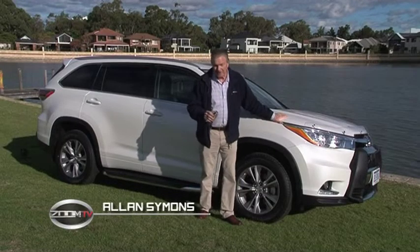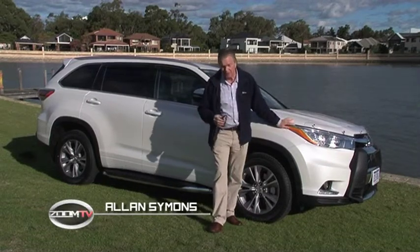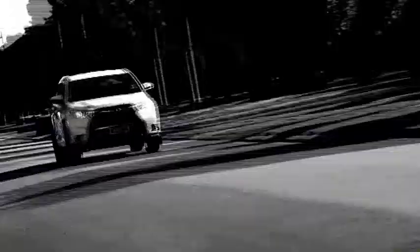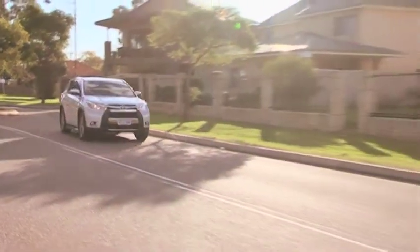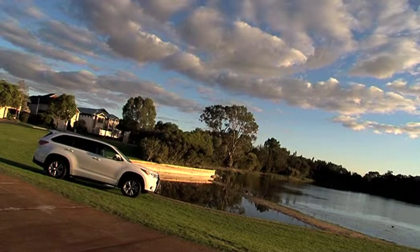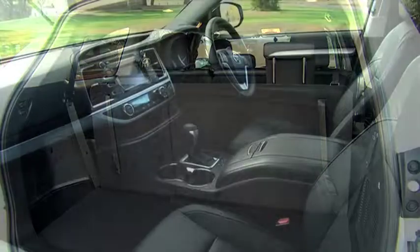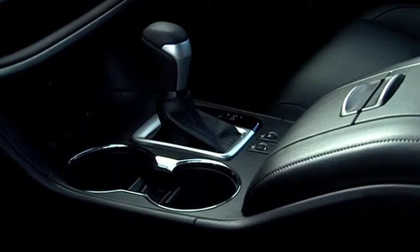It's big, it's bold and it's beautiful — it's Toyota's flagship Kluger. Compared with the previous model, it's larger, it's better and it's even cheaper. The new model Kluger has had a thorough overhaul. Seven seats are now standard.